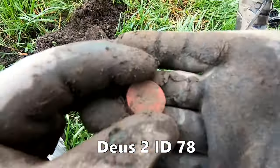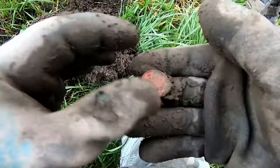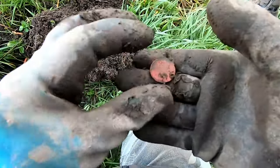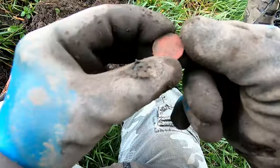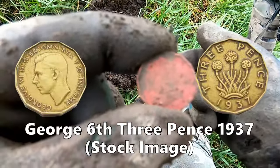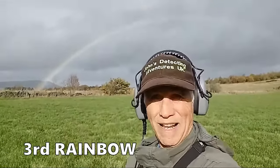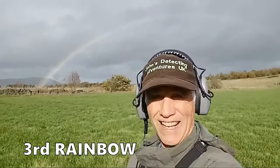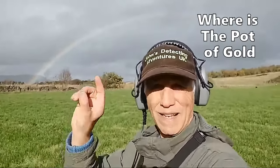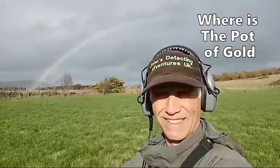Three pence, three pennies. Not sure where it is — clean it up, I'll show you later. That was a 78 reading. I thought I'd just get you there on camera — what a beautiful rainbow that is while I'm detecting! Awesome! I know it's windy, but look at that rainbow.